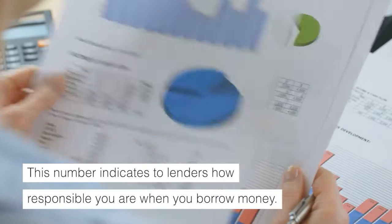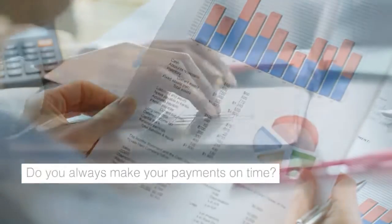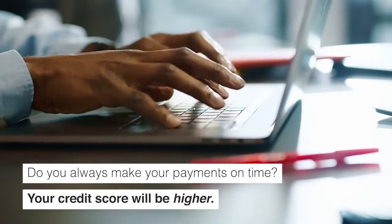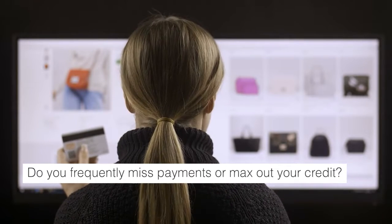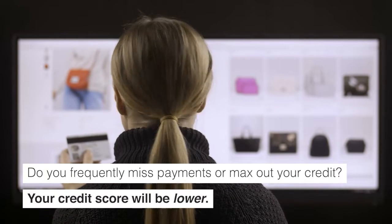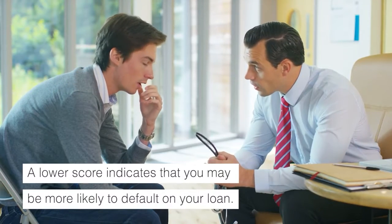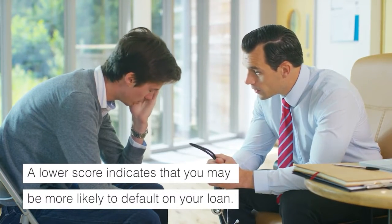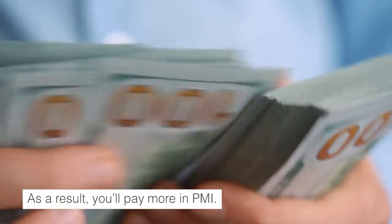Your credit score indicates to lenders how responsible you are when you borrow money. If you always make your payments on time, your credit score will be higher. If you frequently miss payments or max out your credit, your credit score may be lower. A lower score indicates that you may be more likely to default on your loan, and as a result, you'll pay more in PMI.